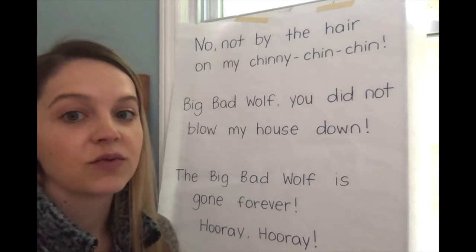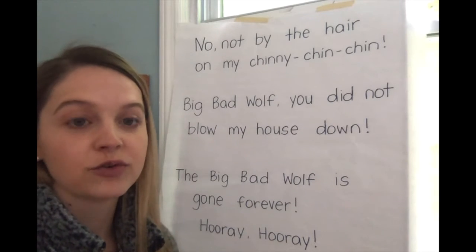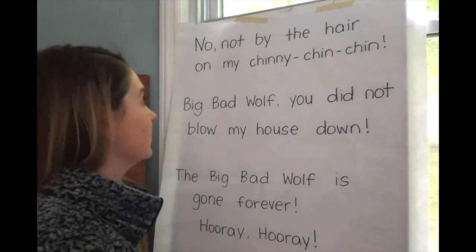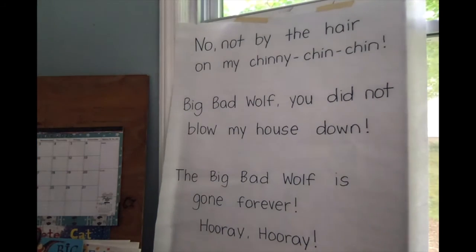The first line you might even recognize because it's a line that both the first and the second pig said, so you might already know what it says, but let's take a closer look at it just to be sure.